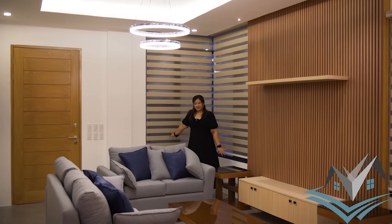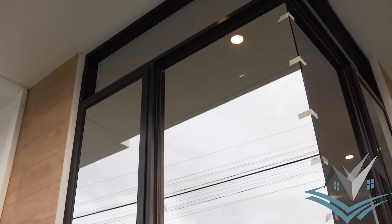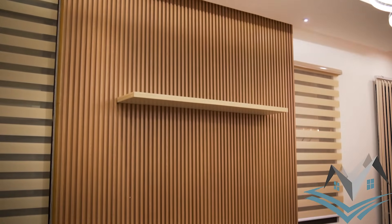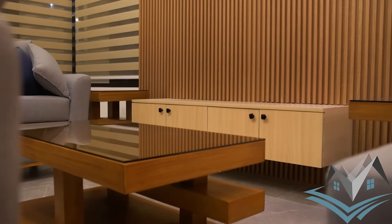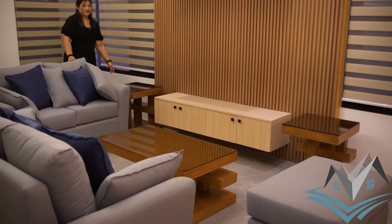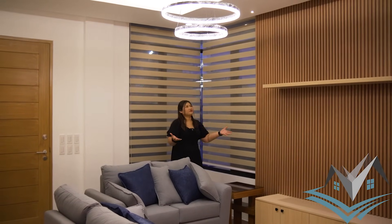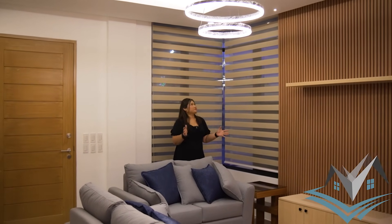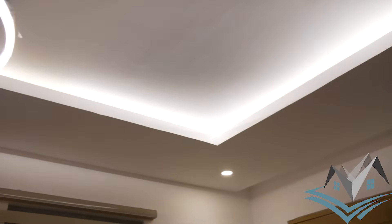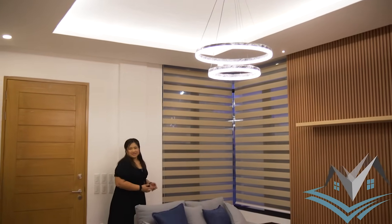This corner leads to the pool area access. Here is the reflective clear glass window — even with the window, it doesn't get hot inside because of the reflective glass. Included in the property: PVC panels, a TV rack with storage, customized side tables, shelves for pictures, frames, trophies — anything you like. There are pin lights, cove lights, and a drop ceiling. This is your living area.